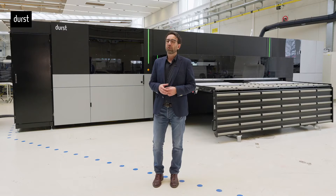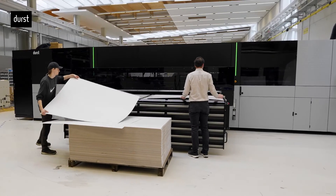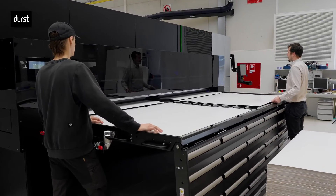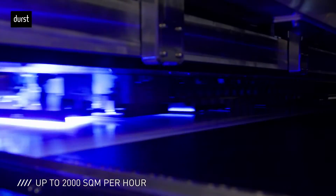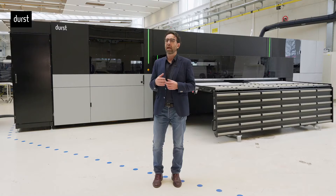Greetings from the Durst plant in Lienz, Austria. We are glad to give you a short overview of the new P5 S&P. S&P stands for Super Multipass Printer and is a hybrid 3.5-meter LED digital printer for high-value production with an impressive productivity up to 2,000 square meters per hour. It can reach a yearly capacity up to 5 million square meters and it will be the ideal solution for signage displays and corrugated packaging applications.